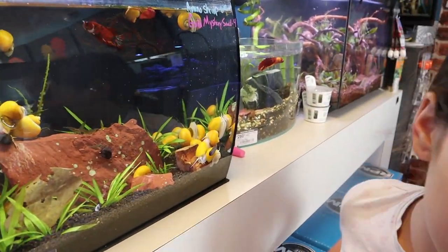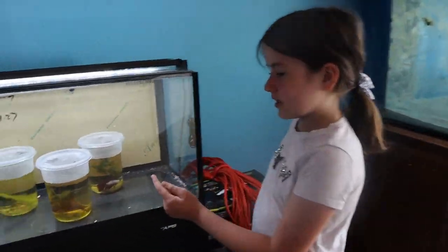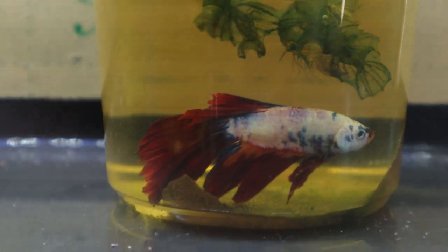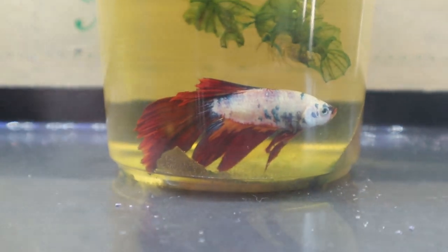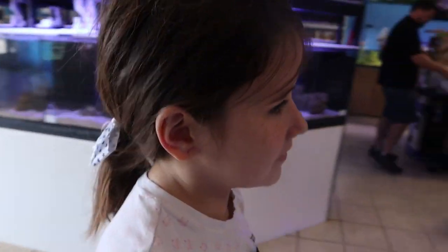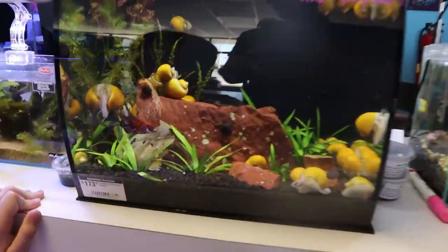Maybe we should get this one, or this one. This one's slightly cheaper and still looks really pretty — a.k.a. it's more likely that my dad would buy it. But this one looks healthier.